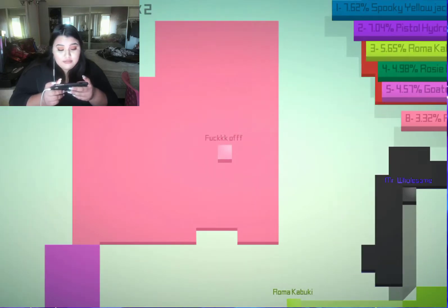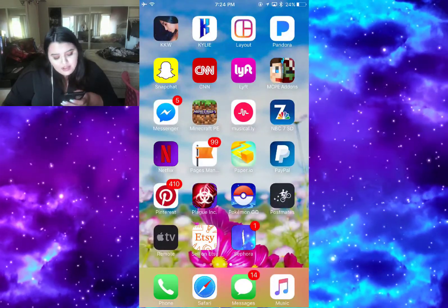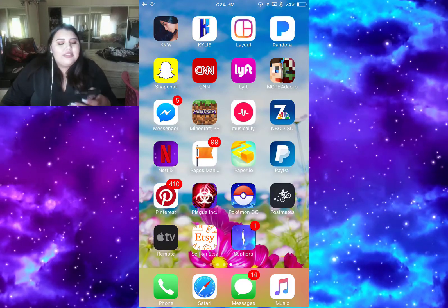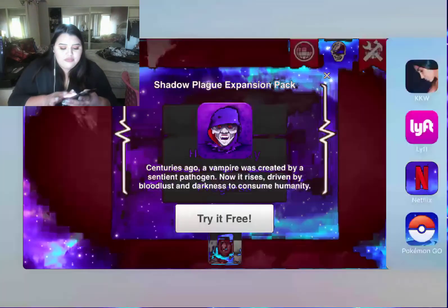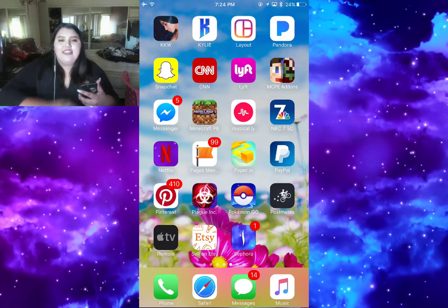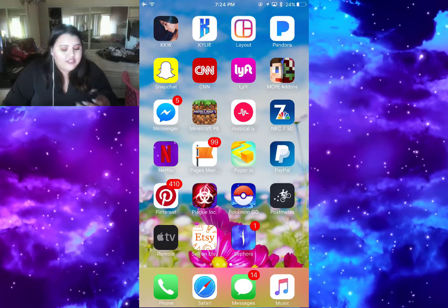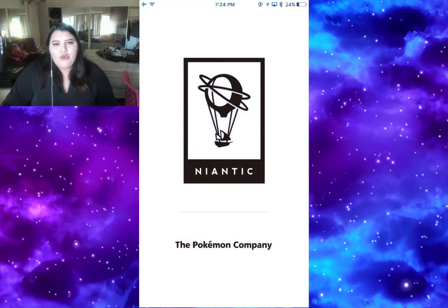Next I have PayPal, then Pinterest, then Plague Inc. Plague is another really fun game if you're into the darker games. In this game you have to pretend you're a plague and try to infect everybody with your virus or bacteria, while trying to stop the humans from making an antidote. It's a really fun game if you're into that kind of suspense stuff.